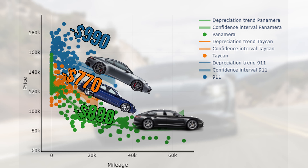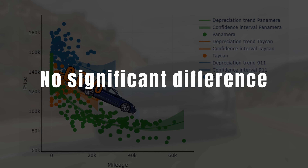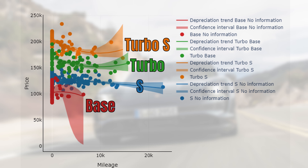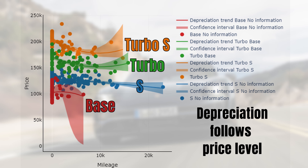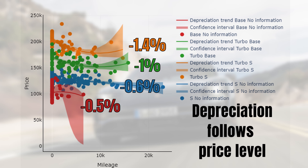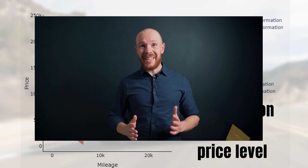Relatively though, the Taycan and the 911 show similar results — they both lose 0.6% per 1000 miles driven. For the Panamera this is minus 0.9%. So the depreciation per 1000 miles driven for a Taycan doesn't seem to differ significantly from the other Porsches. It's key to point out that this rate of minus 0.6% only goes for the S models. If we split the Taycan market by the base, S, turbo, and turbo S versions, the turbo S loses 1.4%, the turbo 1%, the S 0.6%, and the base 0.5%. This hierarchy is in line with what we could expect — the higher the price, the higher the depreciation per 1000 miles driven.